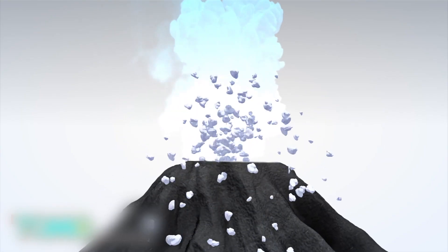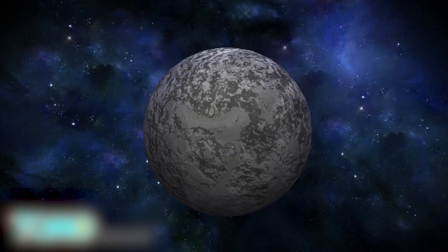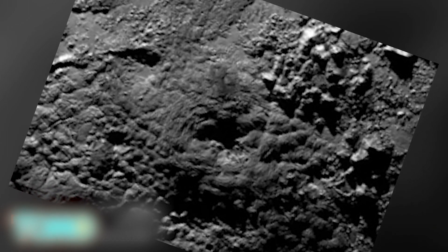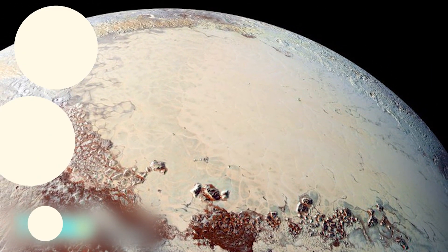Unlike Earth volcanoes that eject lava, the structures on Pluto would likely release an icy slush containing nitrogen, ammonia and methane. Geological activity on the planet's surface indicates an internal heat source, possibly radioactive elements in its core. With only 20% of New Horizons data downlinked to Earth, scientists need to wait for the remaining pictures and data from the July encounter to confirm cryovolcanism on the dwarf planet.